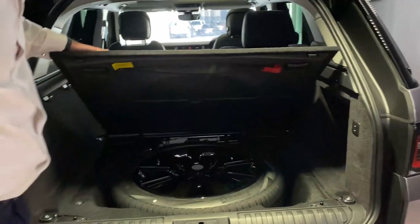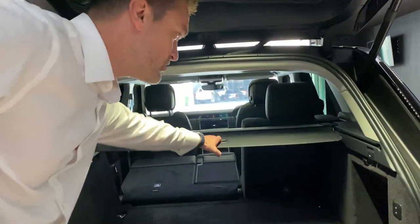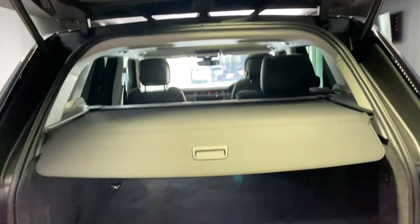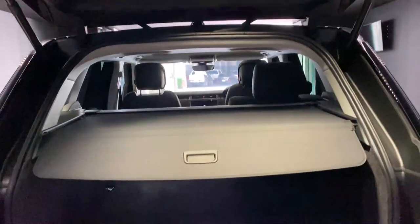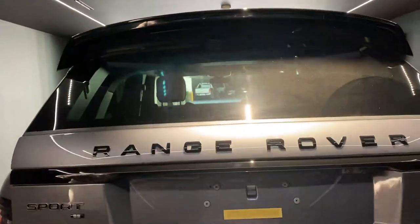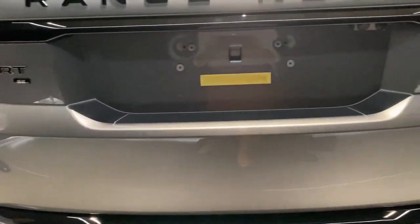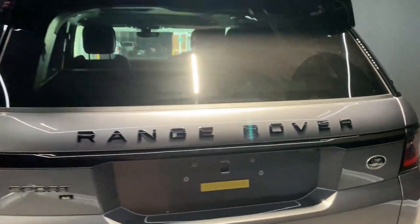You do get a full-size spare in the car, obviously the traditional boot blind, and a few additional options. Black contrast roof, all the beautiful black badging through the rear — everything in typical Range Rover fashion.